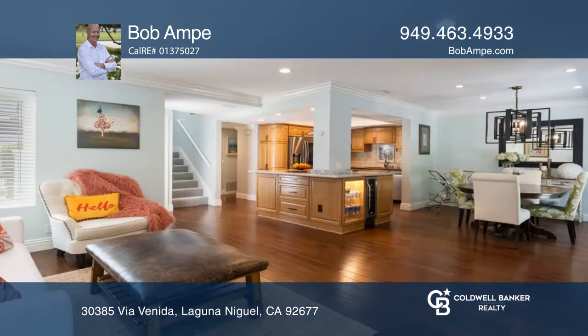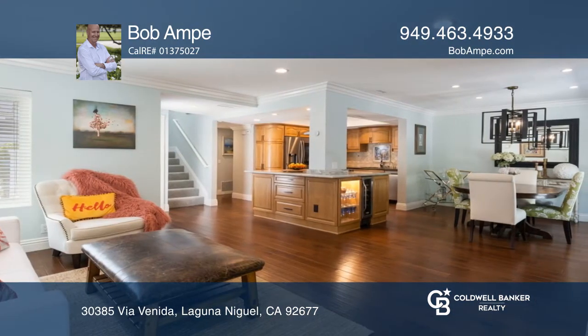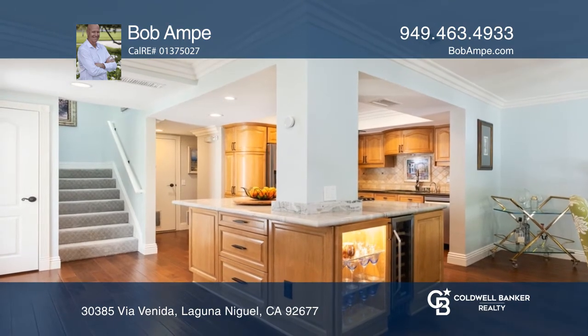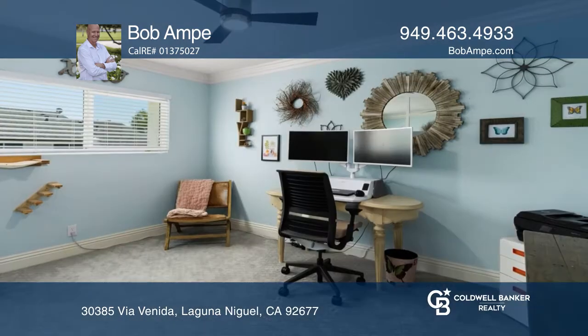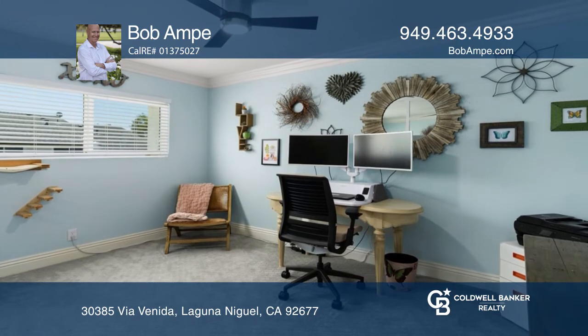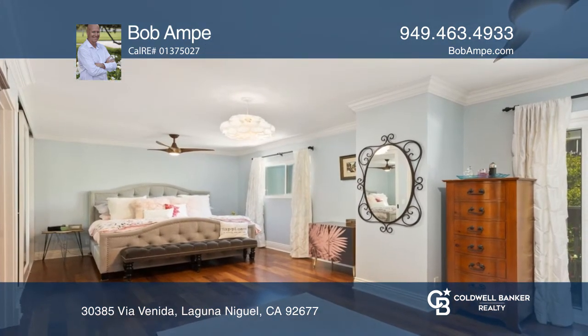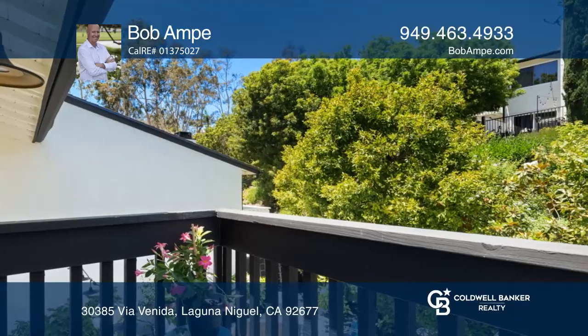A gourmet kitchen offers granite counters, travertine backsplash, stainless steel appliances, and a gas stove. The dining area enjoys natural lighting through beautiful dual pane French doors, while the family room with a fireplace offers a relaxing haven.